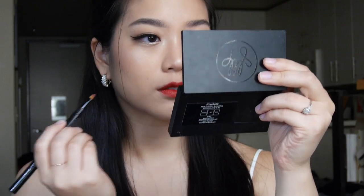I'm also trying out my MAC Russian Red lipstick. This turned out on camera a little bit more orange than I expected — in person it looks more like a true red, but here it's a bit orange. It's definitely a bolder look. What do you think?